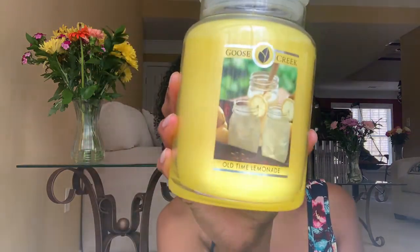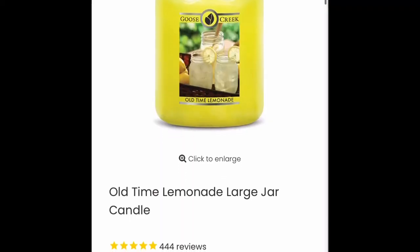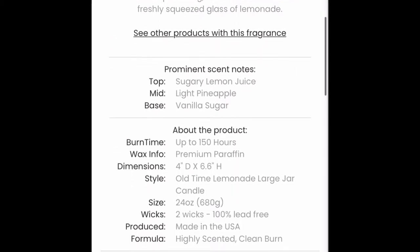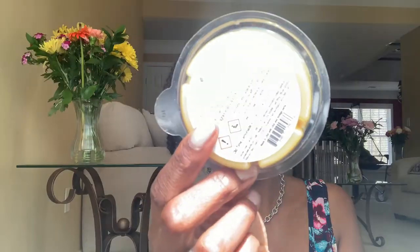One that I've had before and one of my all-time favorites is Old Time Lemonade. The thirst-quenching, bittersweet aroma of a freshly squeezed glass of lemonade — sugary lemon juice, light pineapple, and vanilla sugar. This smells so good. This is a little more sweet — Old Time Lemonade is sweeter than the Pink Lemonade. It just smells like sugared sweet lemonade, not tart lemonade. I also got a matching wax cube set that comes with six compartments.